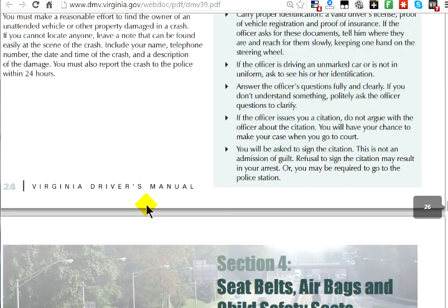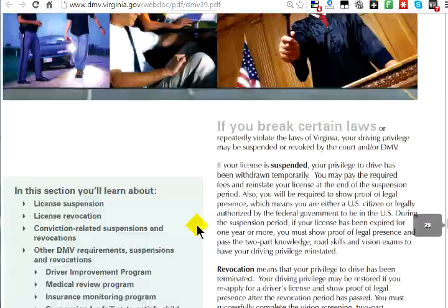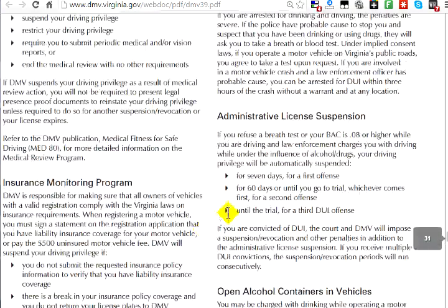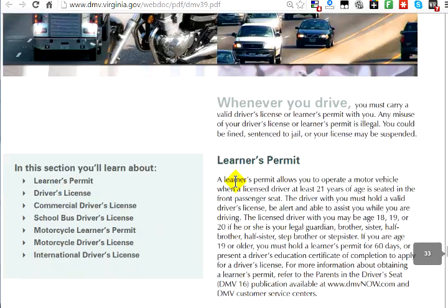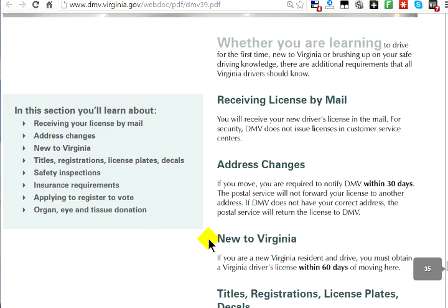Other things to be aware of include safety belts, airbags, and child safety seats. The end of the manual covers what's expected, drinking and driving laws, and the different types of licenses — including commercial licenses and school bus driving. One more thing that may be on your test: how many days do you have to notify the DMV if you change your address? The answer is 30 days.